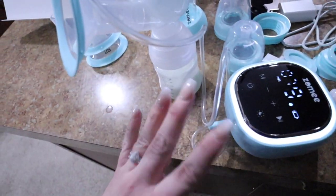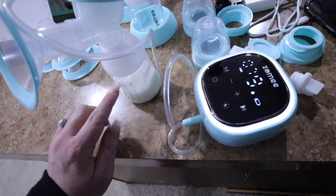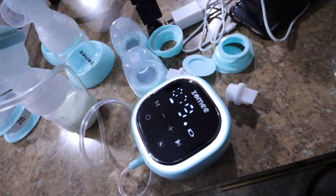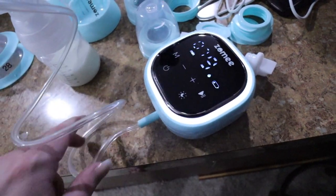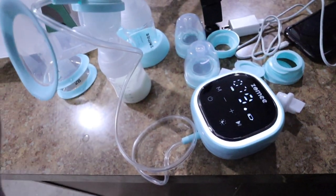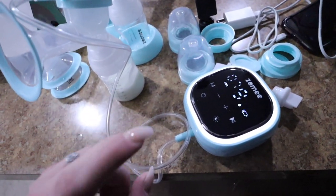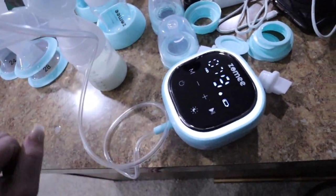I'm working on my supply so it's not as high as it was, but I'm hoping to get at least a full bottle or a little bit more. Down here is where the other suction would hook in if you want to do both sides at the same time. I'm just obsessed with this pump all the way around, so I highly recommend you guys try it out — definitely check the link down below. Thank you to Zomi for sponsoring today's vlog.